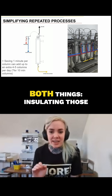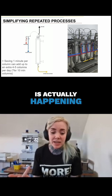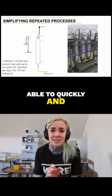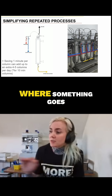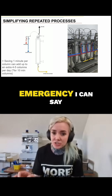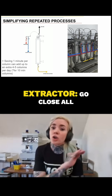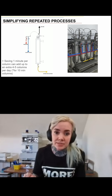This solution combines both things: insulating those lines so that what I think is happening is actually happening, and also being able to quickly and easily identify where something goes and where it's coming from. In an emergency, I can say to a person who doesn't normally run the extractor, go close all the valves on the red lines.